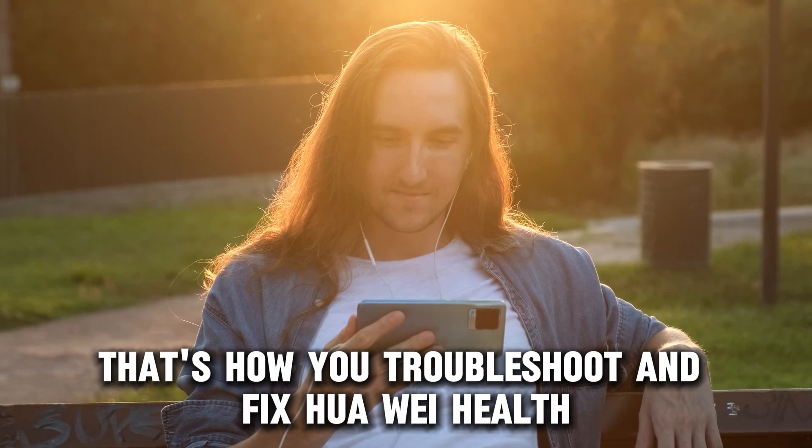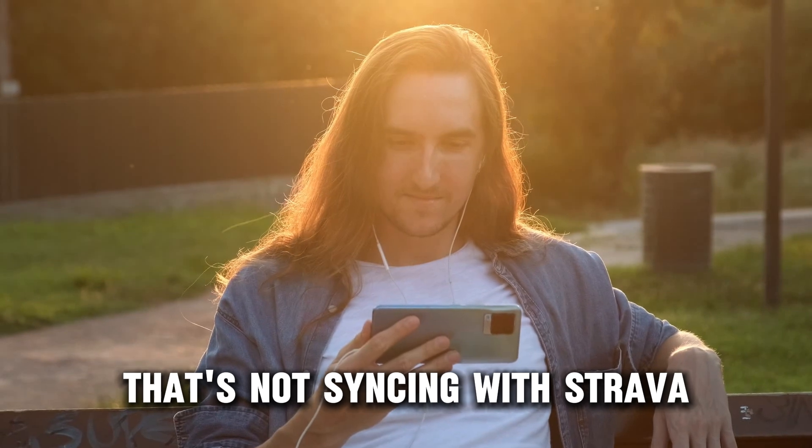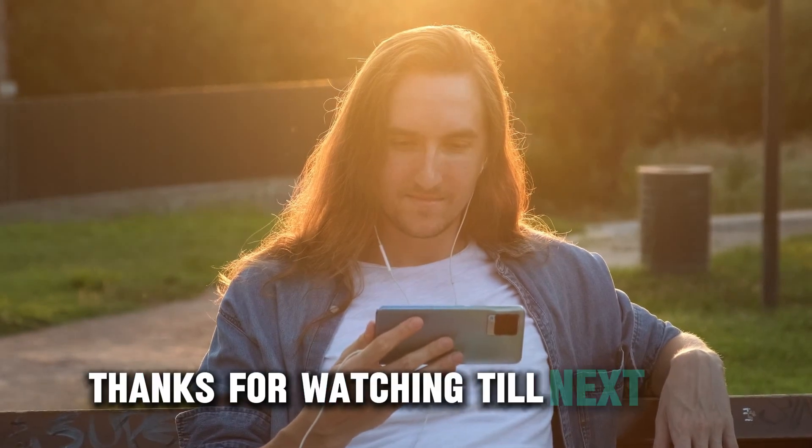And there you have it — that's how you troubleshoot and fix Huawei Health that's not syncing with Strava. Thanks for watching. Till next time.